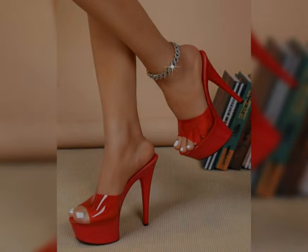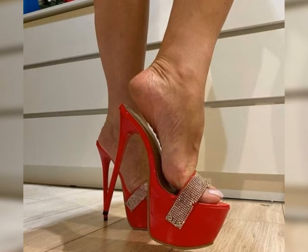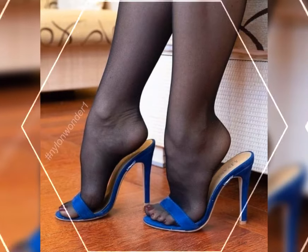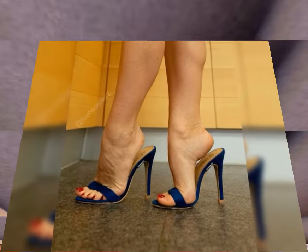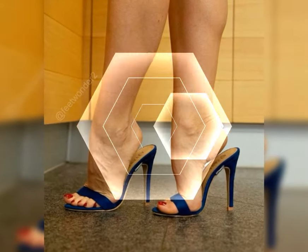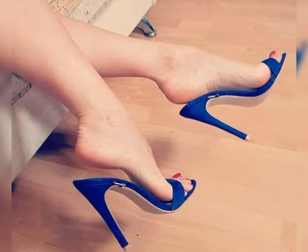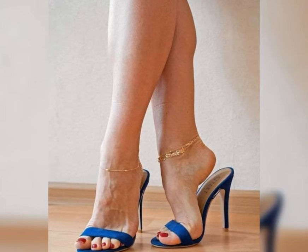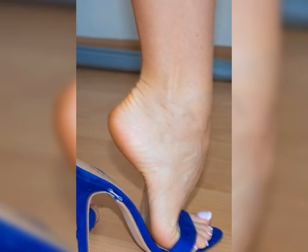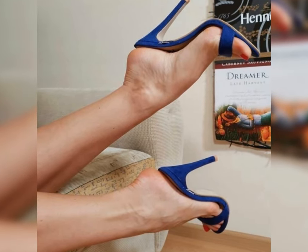Let's start with high heels — the ultimate footwear for adding a touch of elegance and confidence. High heels come in so many styles, from classic pumps to bold stilettos, and each has its own unique charm. Classic pumps are a staple; they are perfect for work or formal events and come in neutral colors that match almost anything.